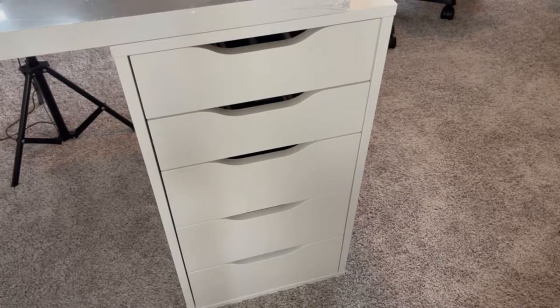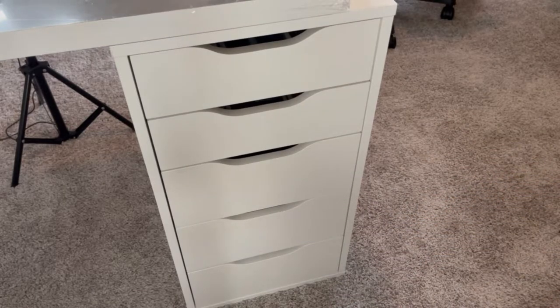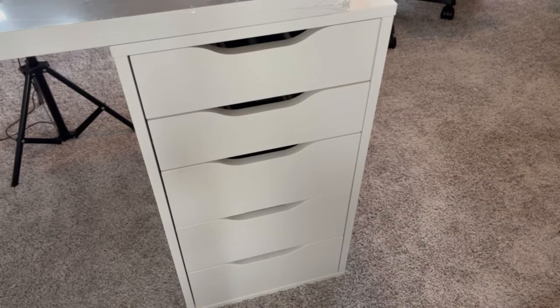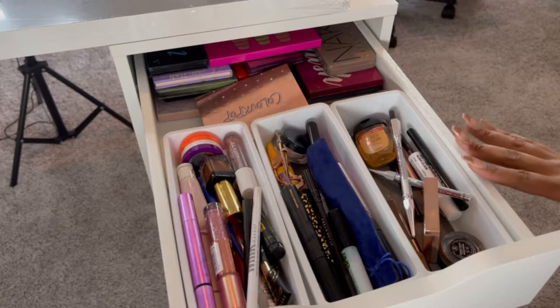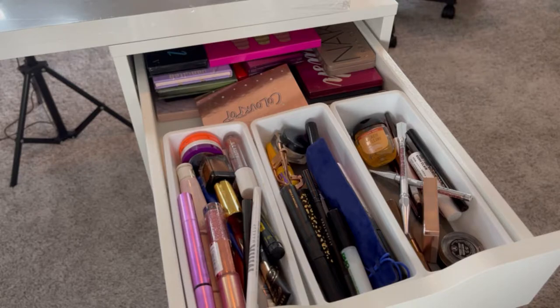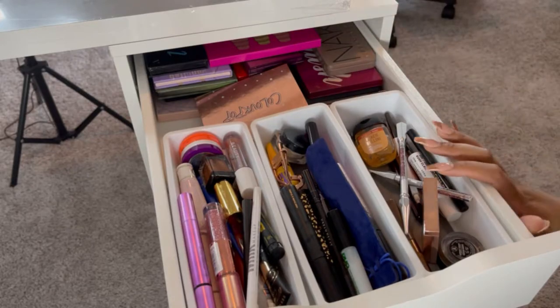Now let's get into the drawers. These are the Alex drawers from IKEA — I have two of them, one on each side, with a tabletop piece in the middle making a desk. This first drawer has a lot of my eye products. I have some dividers in here — all of my dividers are from Dollar Tree. When I find them I buy everything they have because you can never have too many drawer dividers.